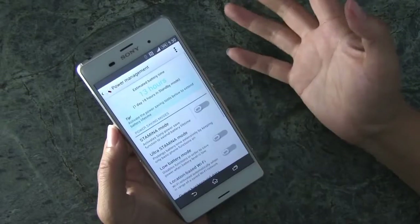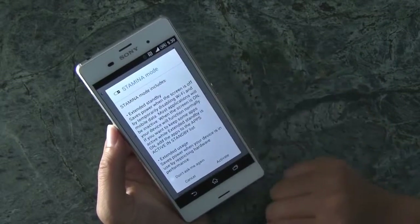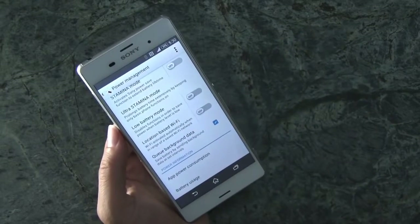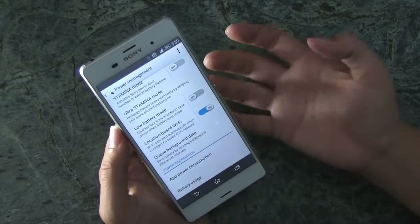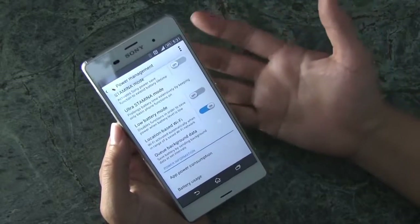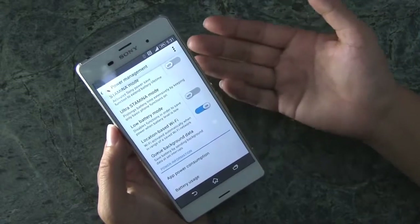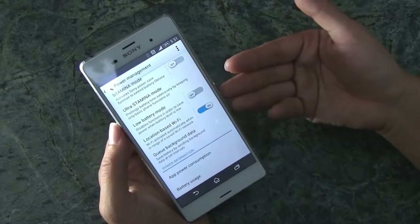Power management: 13 hours left on there. I can put it into stamina mode. There's low battery mode and location-based Wi-Fi only — I kind of like that, actually. When you go home, location-wise, it knows you're home and will turn on your Wi-Fi so it's not eating your data. I recently set up one of my friend's phones and she only had one gig of data, and I had to find an app for her but none of them were really that amazing. Sony has this built-in so you can do that.